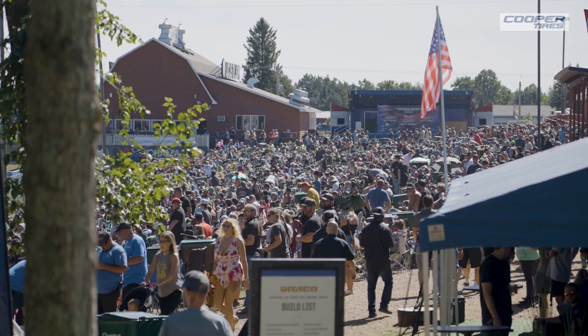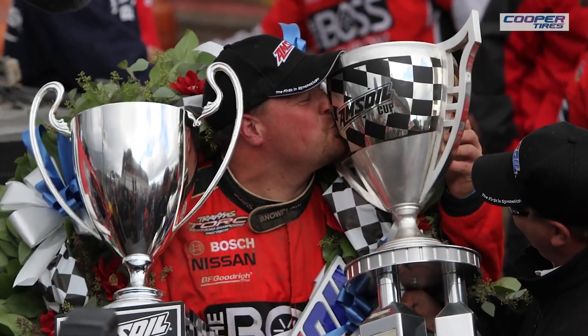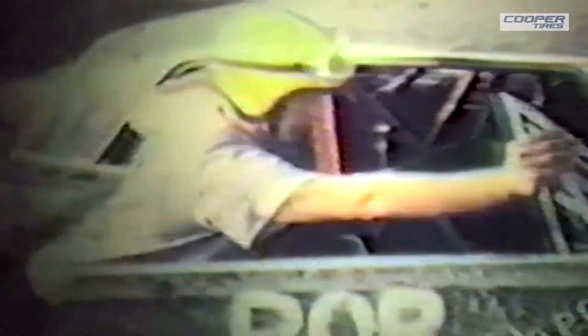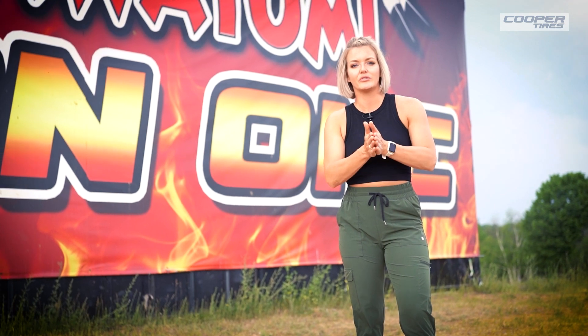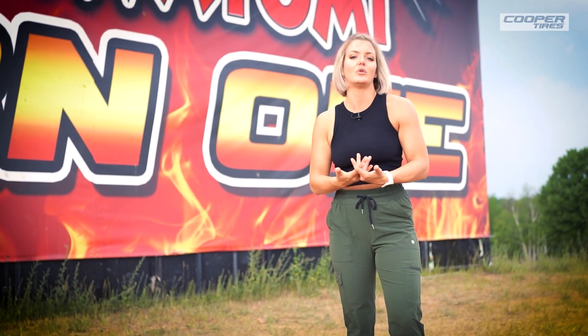Now, with three generations of history here at Crandon International Raceway, and for many racers having deep family roots grounded in Crandon's history, by now you've probably learned a thing or two about the crown jewel of short course off-road racing. All of that history will continue to unfold this weekend here in Crandon. I'm Haley Shanley and this is your Cooper Tires First Look.